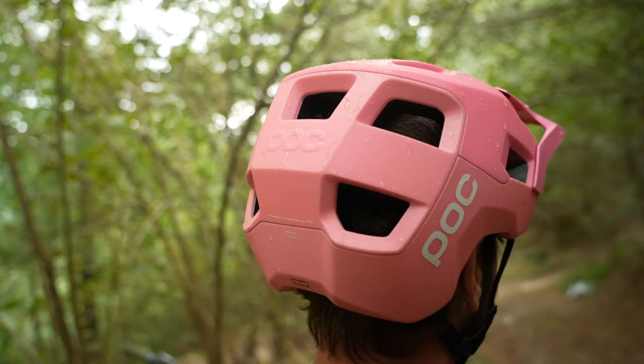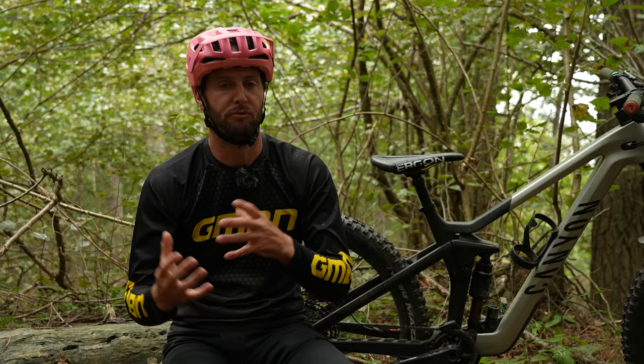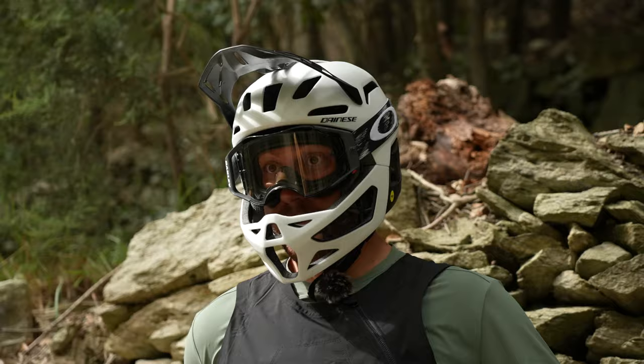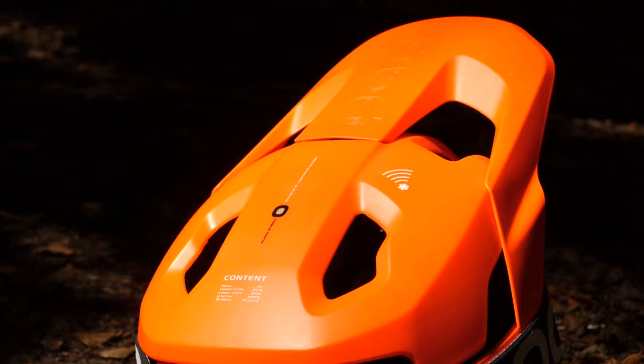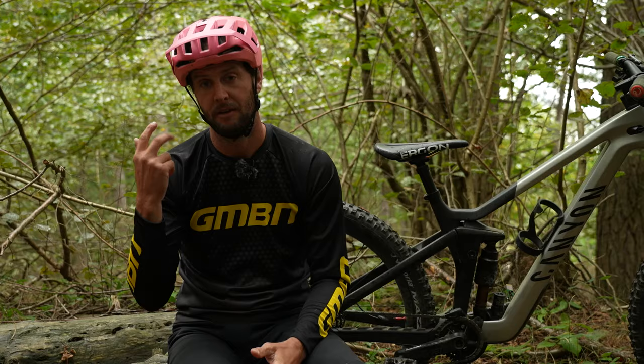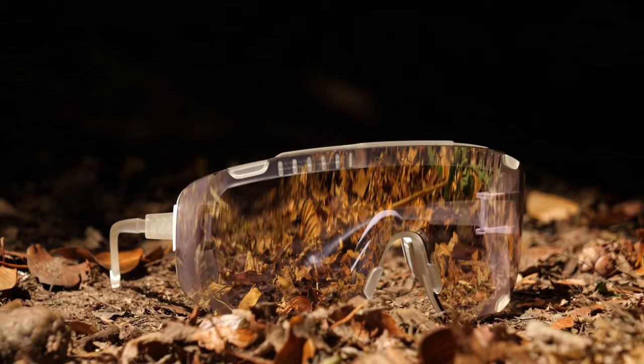Starting at your head, when it comes to a helmet, an open face like this will do the job. You can see it comes down a lot at the back. It's still fairly well-vented to keep you nice and cool. A lot of them have MIPS and other rotational protection devices built in. If you're serious, a full face is where it's at. There are lightweight versions and full-on downhill versions — the bigger ones definitely a bit more heavy duty if you're really putting the laps in.